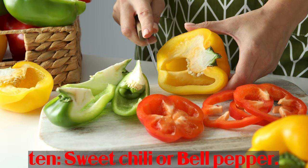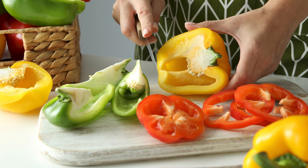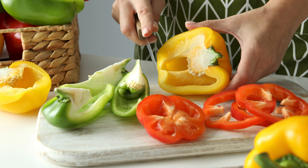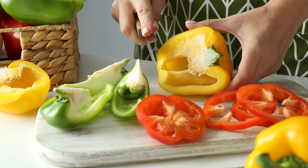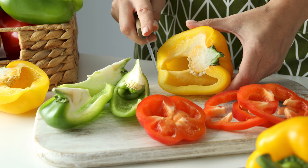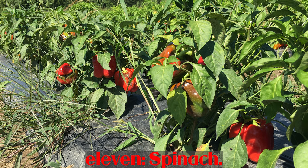Number 10: Sweet red bell pepper. Half a cup of sweet red bell peppers provides 117 mcg of vitamin A. This serving contains only 19 calories and is rich in vitamin C, vitamin B6, and folate. Bell peppers are an excellent source of antioxidants such as capsanthin and quercetin, which have anti-inflammatory and anti-histamine properties.